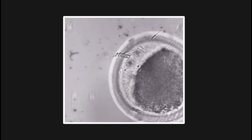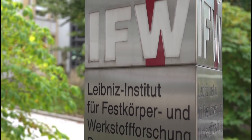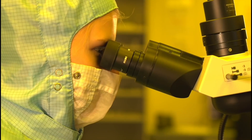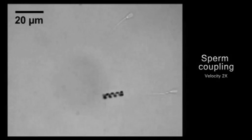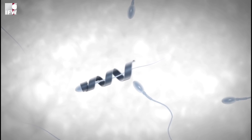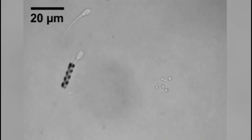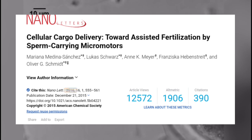The team from the Institute for Integrated Nanosciences at IFW Dresden in Germany recently published their research in the journal Nano Letters. Spermbot is the name given to this tiny metal spiral that acts as a built-in motor and wraps around a sperm's tail. This helps the sperm swim faster to the egg, and the metal spiral falls off when the sperm fertilizes the egg. This was published in 2016.